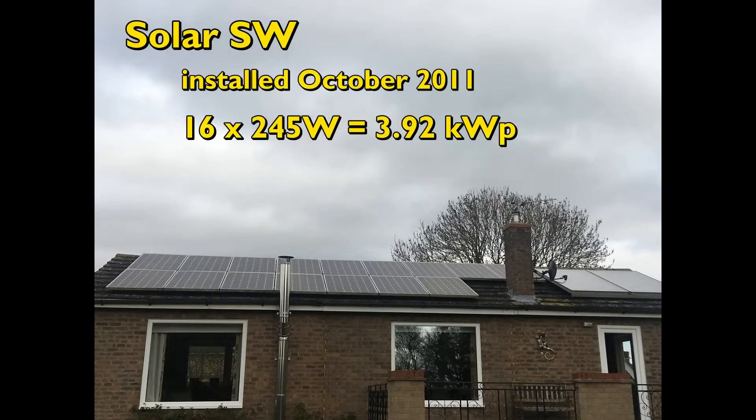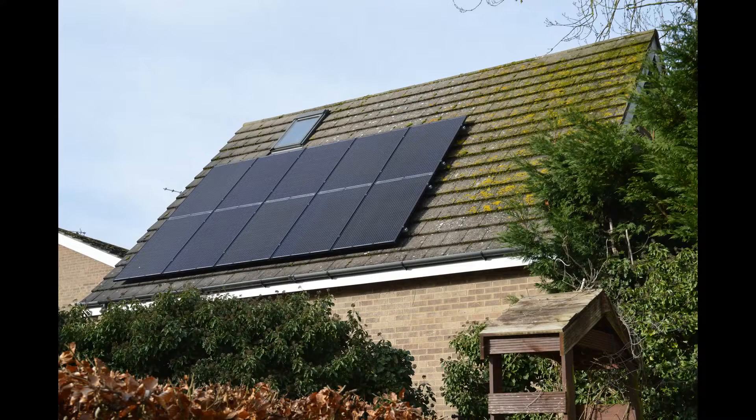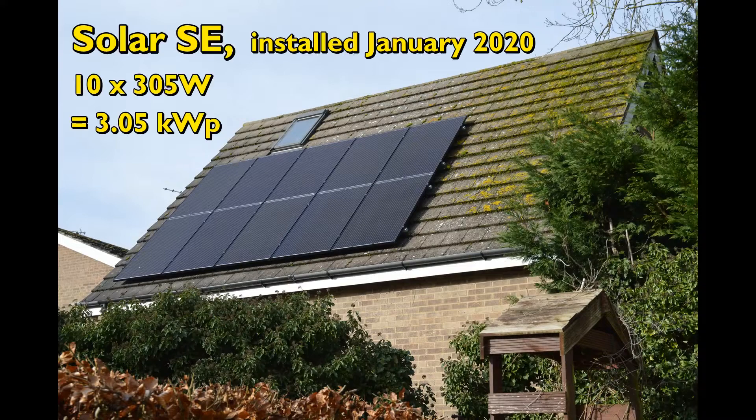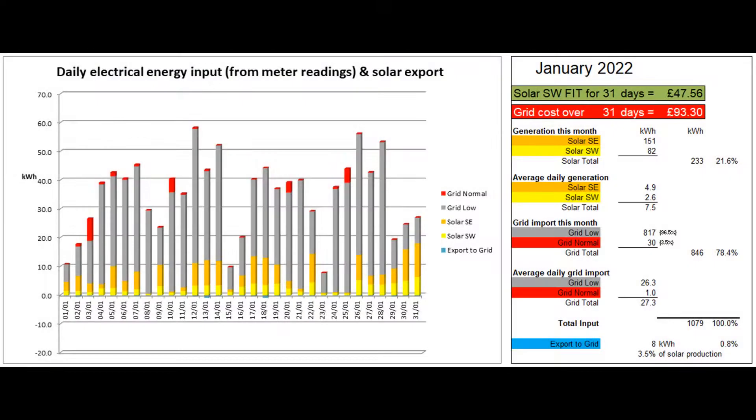Hello and welcome to my January 2022 report on the solar PV, Tesla Powerwall and other electrical systems at our property in Huntingdonshire in England. As you can hear, I've decided to continue to add a narration to the graphs. Here's the first graph showing the electrical energy coming in each day. Details of the system are shown in the description below the video.